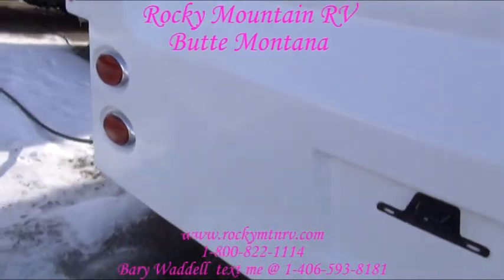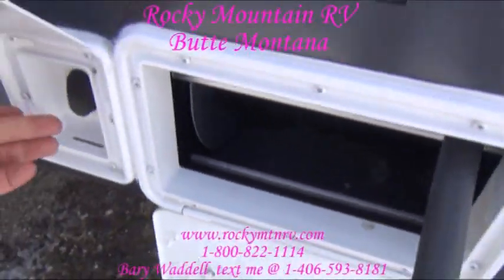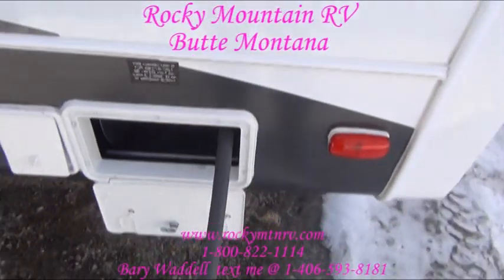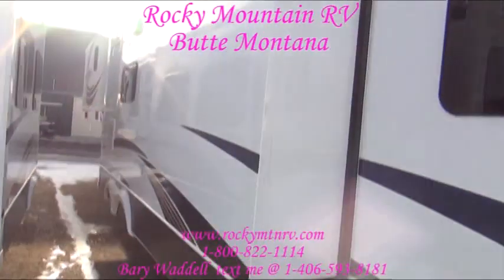This coach was ordered with a power cord reel — fairly self-explanatory. You push this little button over here and that reels your cord in. I have this thing plugged into power, so that's all you get to see right now.